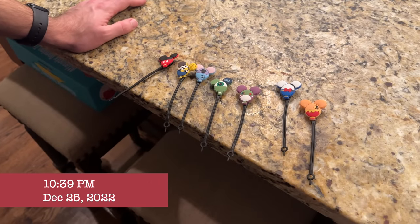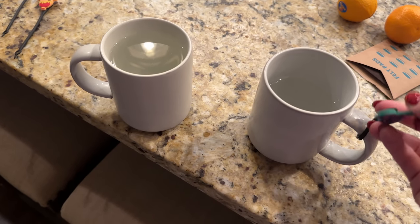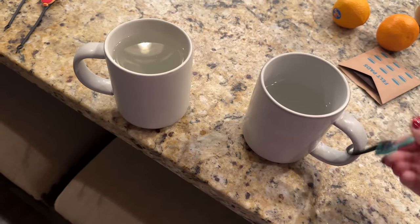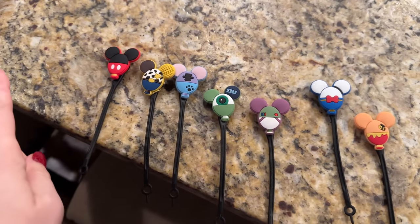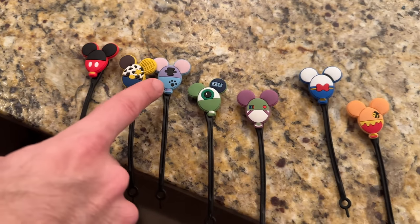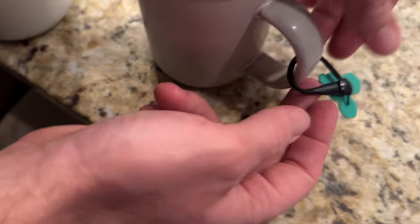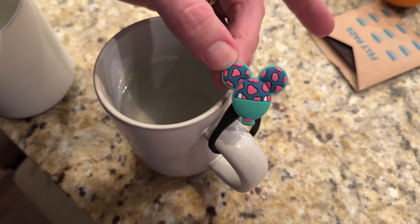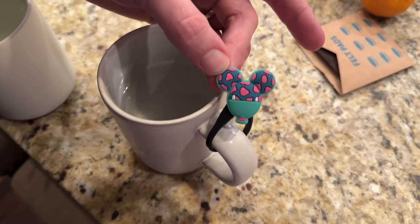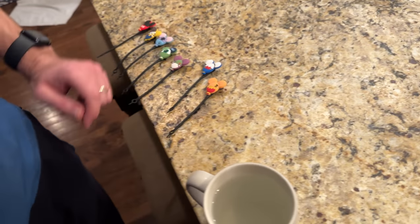One of Tyler's gifts for me was a way to tell whose cup is whose when we make coffee in the evening or tea. These are little charms you stick on — you can put them on wine glasses too, on the stem. We've got Mickey, Woody, Stitch, Buzz, Donald... and one we cannot figure out. Maybe it's from Alice in Wonderland? Could be the Cheshire Cat, or maybe something from The Great Mouse Detective — very obscure.